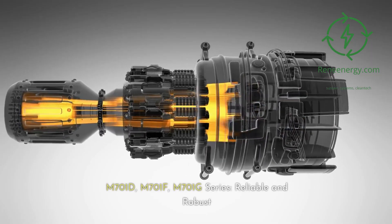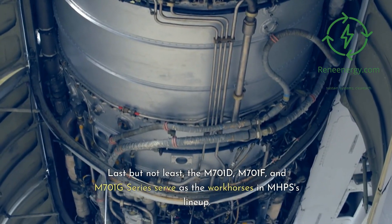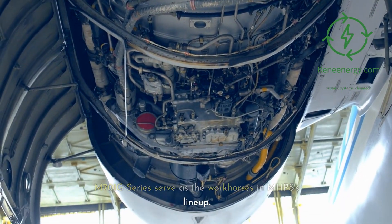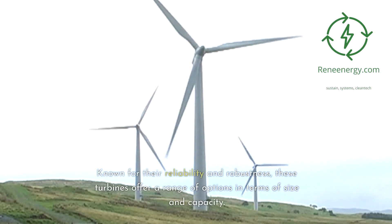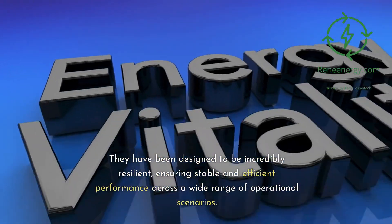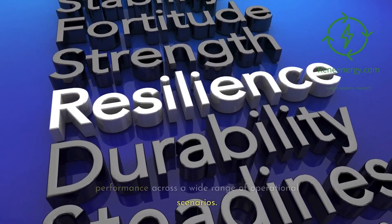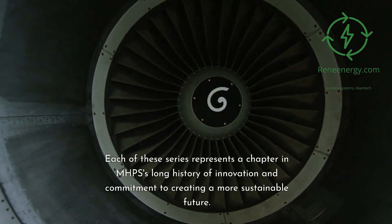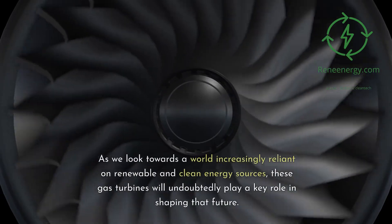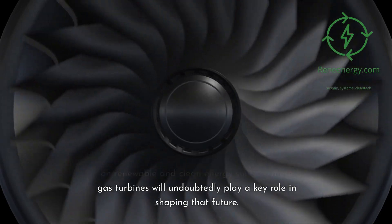M-701D, M-701F, and M-701G series — reliable and robust. The M-701D, M-701F, and M-701G series serve as the workhorses in MHPS's lineup. Known for their reliability and robustness, these turbines offer a range of options in terms of size and capacity, and have been designed to be incredibly resilient, ensuring stable and efficient performance across a wide range of operational scenarios. Each of these series represents a chapter in MHPS's long history of innovation, and as we look towards a world increasingly reliant on renewable and clean energy sources, these gas turbines will undoubtedly play a key role in shaping that future.